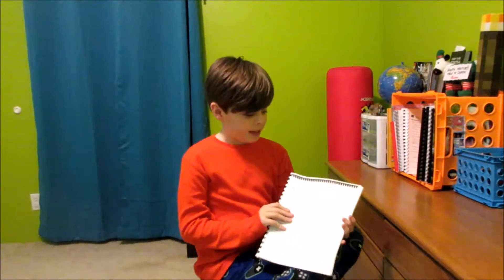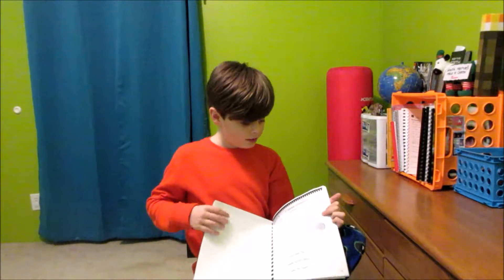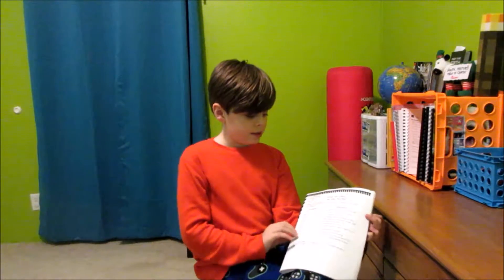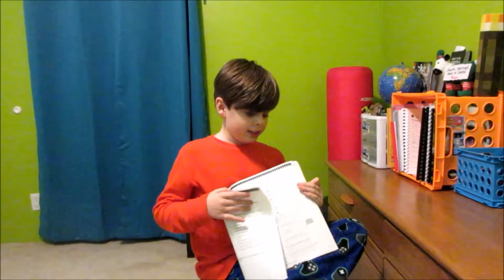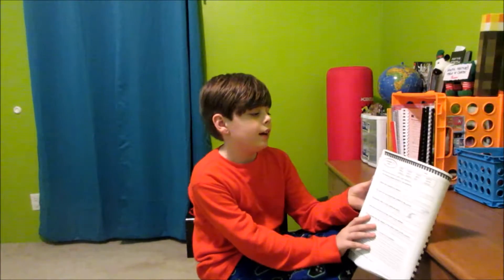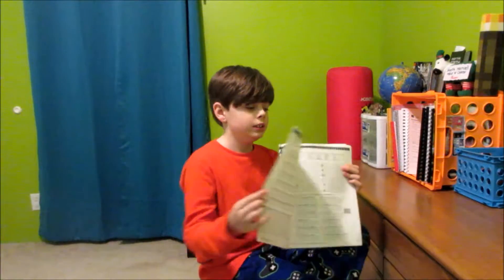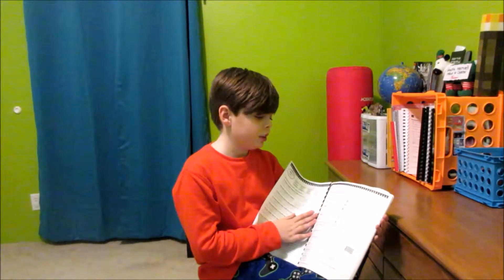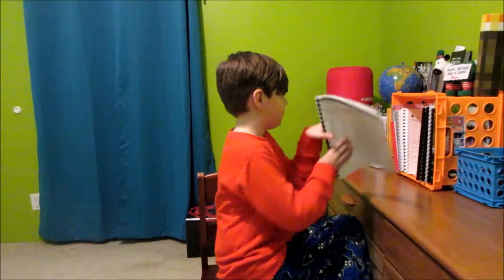And my spelling — it's very neat. It'll tell you the definition and the list words. And then you'll have like — write the list words you see in each sentence, finish each list — stuff like that. And that was my spelling.